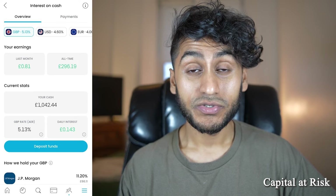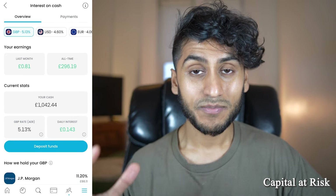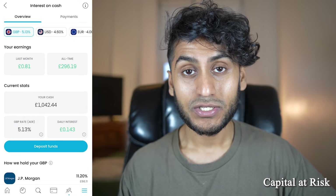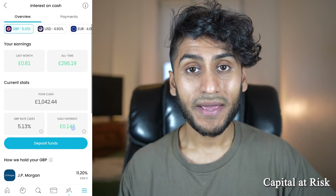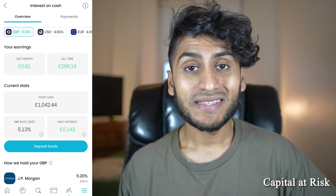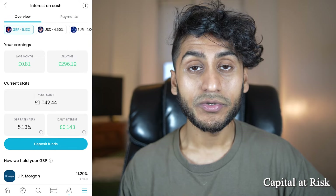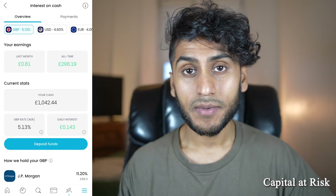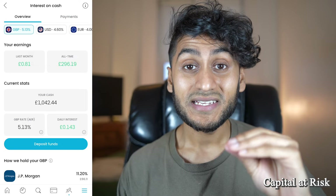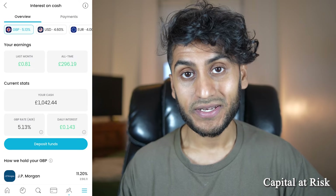In my Trading212 invest account I have £1,042 in free cash, which I'm using to daily invest into the S&P 500. As you can see I'm getting around 14 pence, and this is paid out daily. You do have to bear in mind that if you want to opt into this higher rate of 5.13%, your money will be put into qualifying money market funds, which carries a slightly higher level of risk compared to something you might get from a bank or the cash ISA from Trading212.